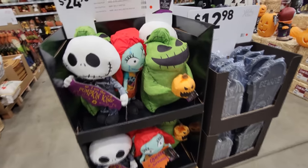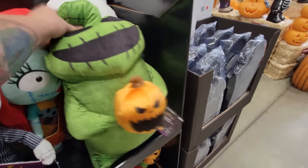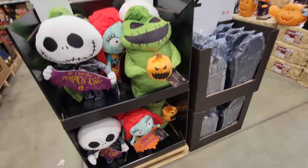These are like big plush characters — Jack Skellington, Sally. And look at this — the Oogie Boogie. That is so cool. He's so soft. Look at the pumpkin. That is so cool.